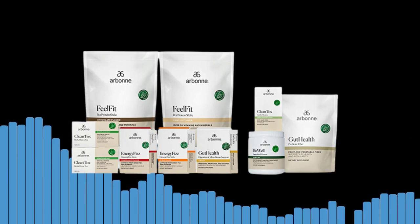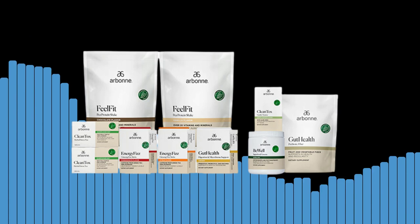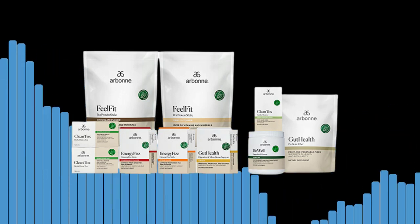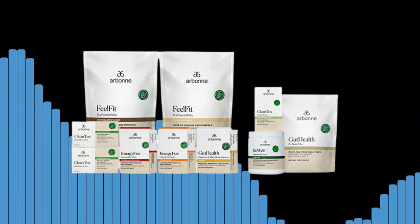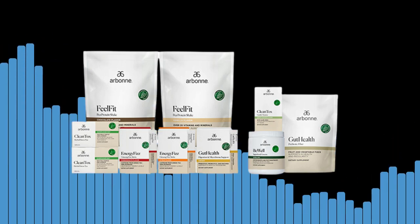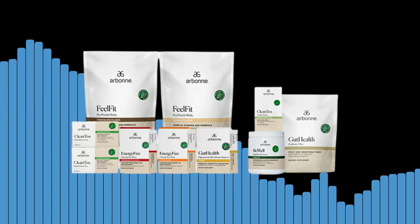Benefits of the Our Bone Healthy Living Set. The Our Bone Healthy Living Set offers many benefits for those looking to adopt a healthier lifestyle. One: improved nutrition. The set includes a range of nutrition products that provide you with all the essential nutrients your body needs. With Our Bone's all-natural products, you can be sure that you are fueling your body with the best nutrients.